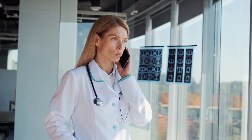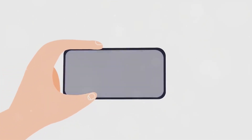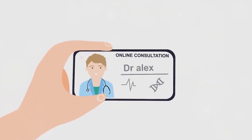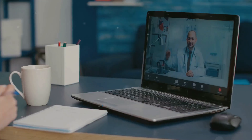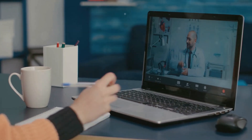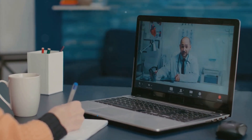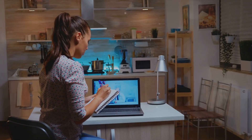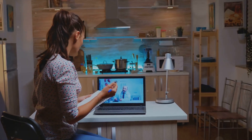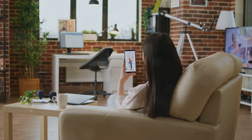No more long drives or waiting in crowded clinics — you can consult with a healthcare professional from the comfort of your own home at a time that suits you. And even in bustling cities, telemedicine can save time and reduce the stress of commuting to and from a healthcare facility. This increased access can lead to earlier diagnosis and better management of health conditions, ultimately improving health outcomes.